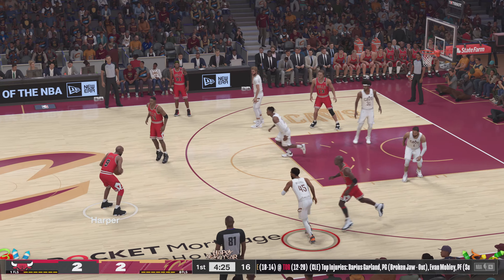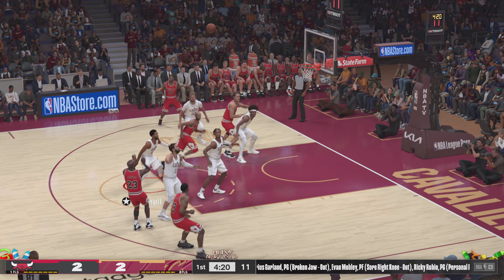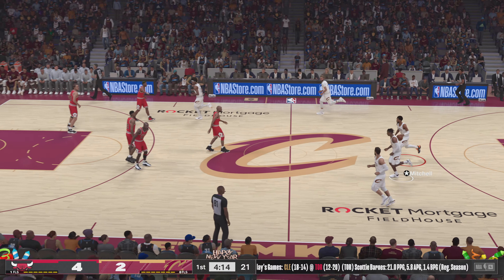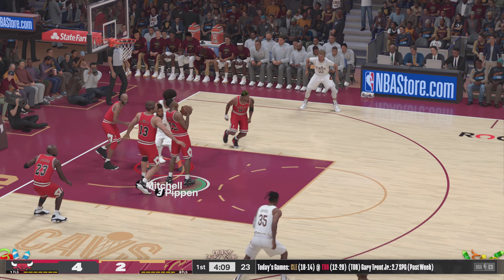Pippen with the pass to Harper. Spurce against Jordan — it's good! Just beautiful form on MJ's jumper, a part of the game he polishes more and more every year. Here's Mitchell — got a hand on it.